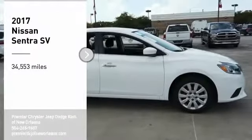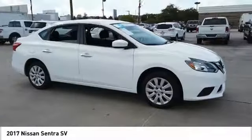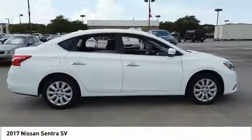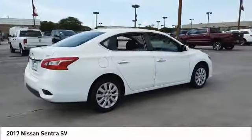Looking for the right vehicle? Check out the 2017 Sentra. With its spacious and versatile interior and stellar fuel efficiency, the Nissan Sentra is the obvious choice for anyone who wants to enjoy a stylish and comfortable ride.